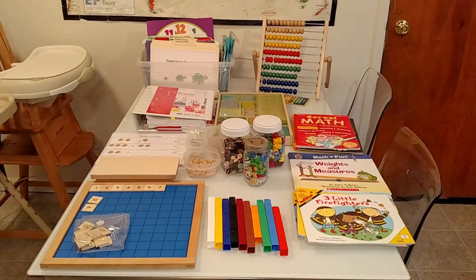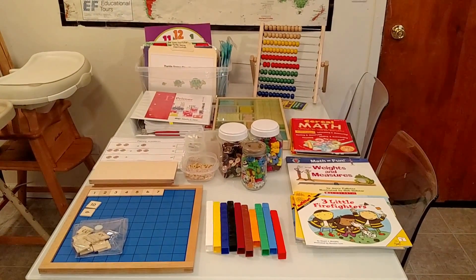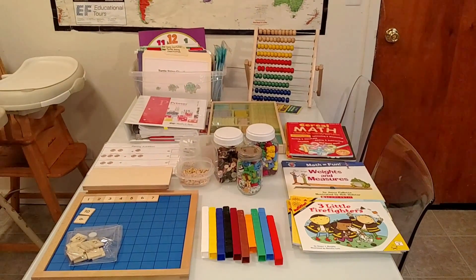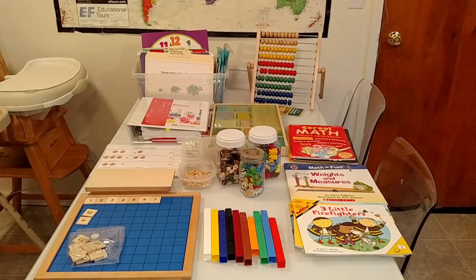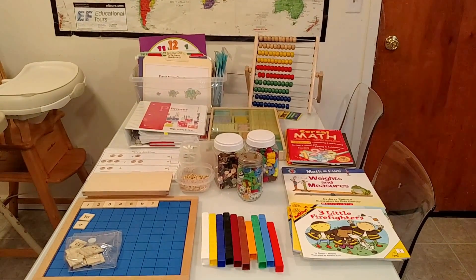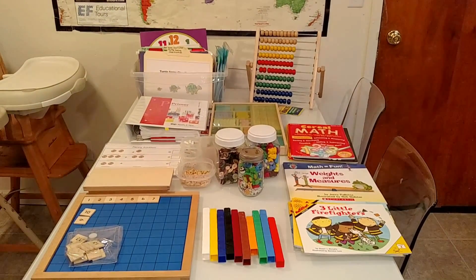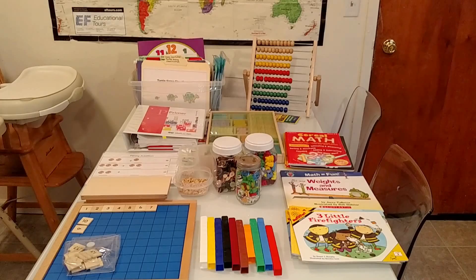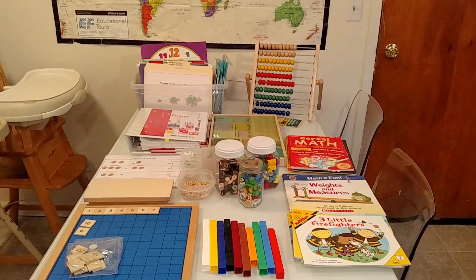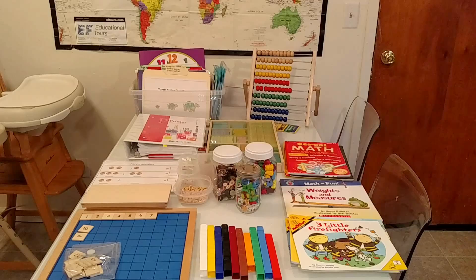Hello everyone, today I'm going to show you some resources and tools to teach young children living math. So if you have a child from the ages of 3 to 7 years old — a preschooler or kindergartener — today I'm going to show you how to stay away from workbooks, worksheets, and printables online and have your child learn in a fun, engaging way.